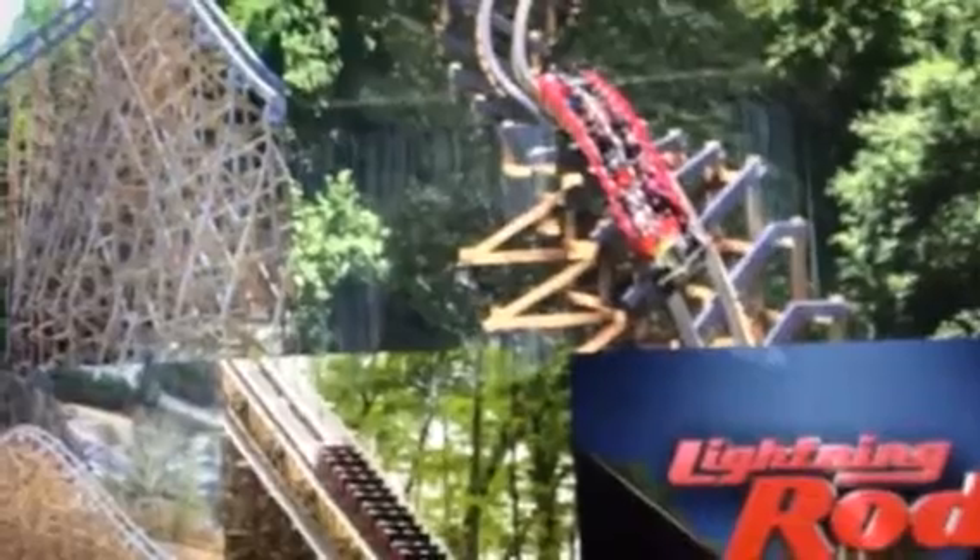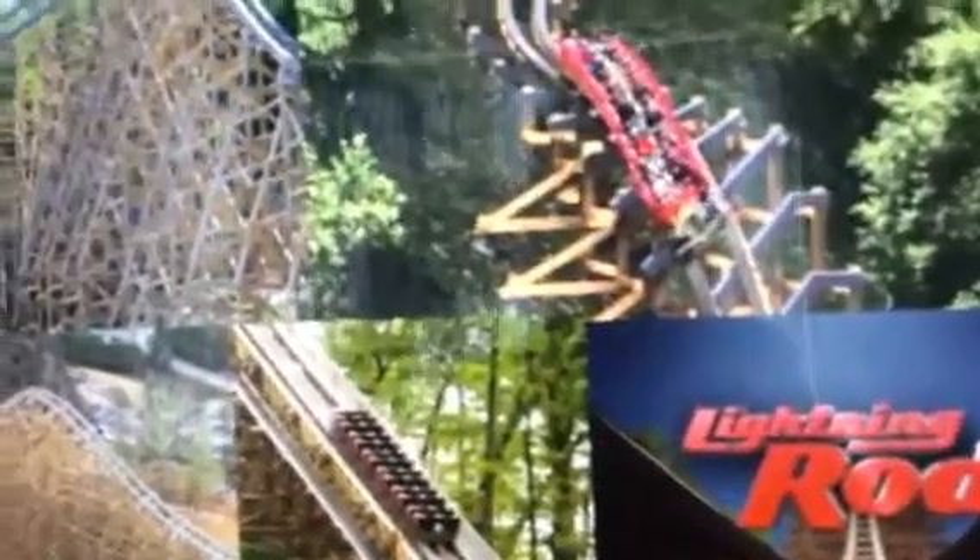Now we are at the overall score, and Lightning Rod is getting a 10. Without a doubt, this is in my top 10 rollercoasters I've ever been on — maybe even my top 5. It is without a doubt my number 2 wooden rollercoaster, maybe even number 1. I hope you guys enjoyed this review. If you like these reviews, make sure to like, comment, and rate. You'll probably see more Dollywood reviews like Thunderhead, Wild Eagle, and Tennessee Tornado in the upcoming future. Until then, stay tuned. Coastermania signing out.